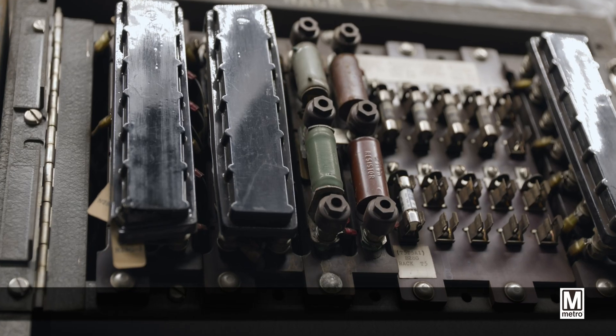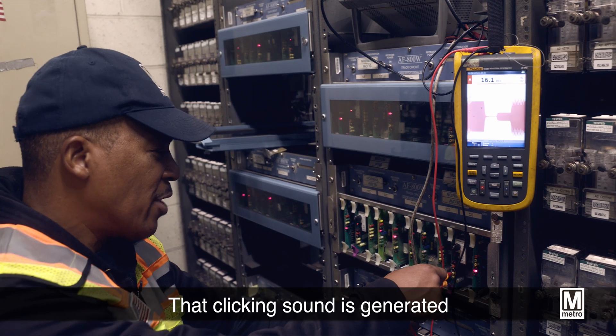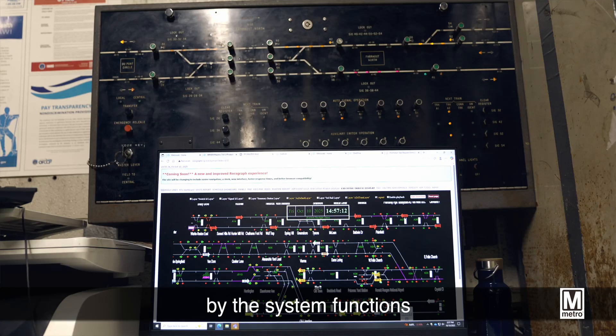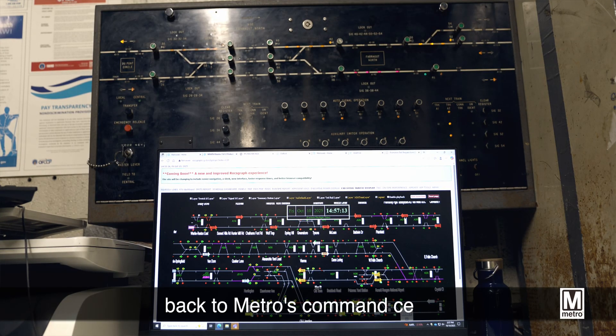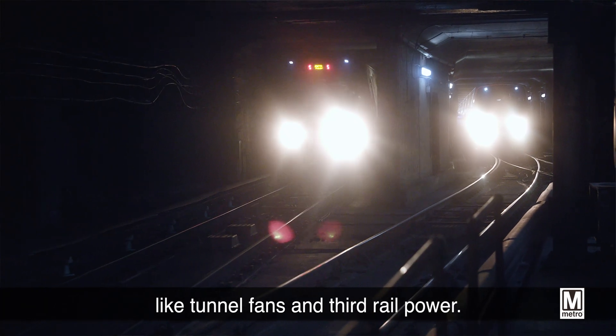much of the technology is over 50 years old. That clicking sound is generated by the system functions that send information back to Metro's command center and even manage vital systems like tunnel fans and third rail power.